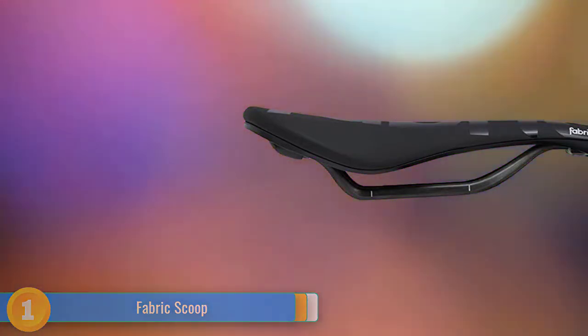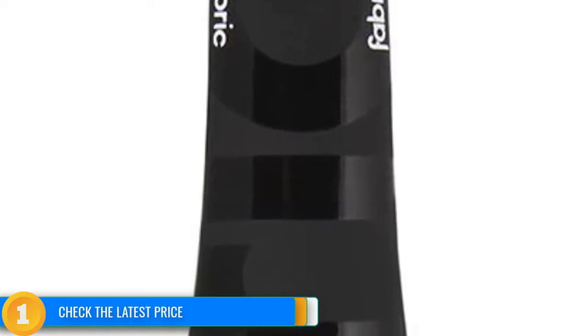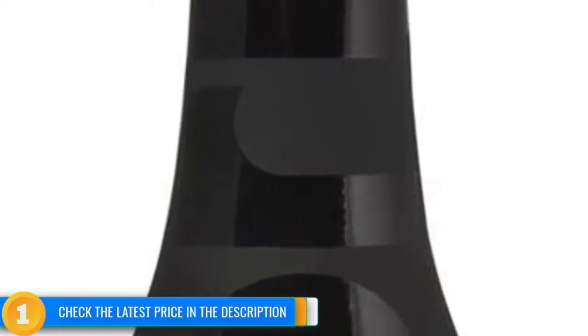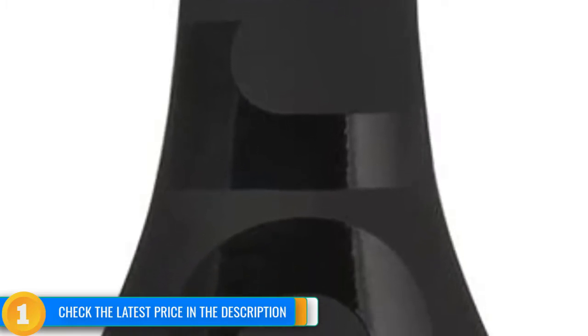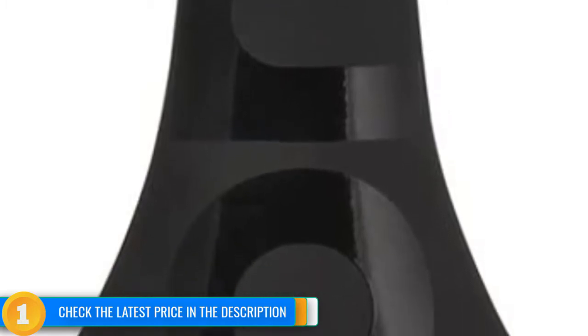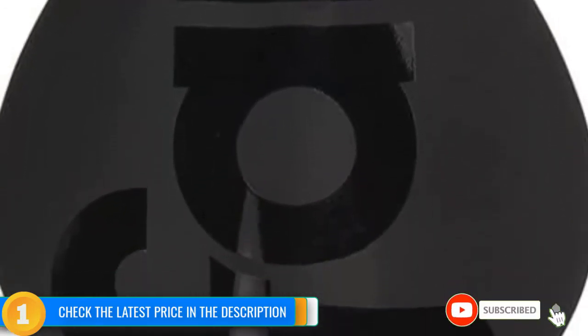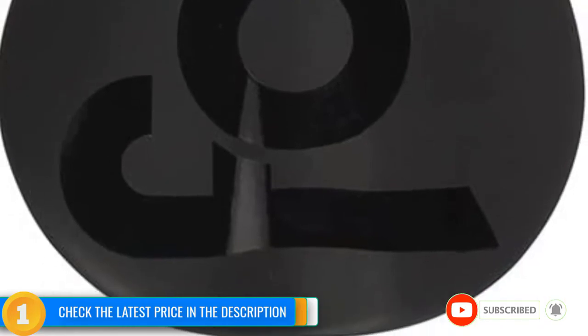Its lightweight performance doesn't mean sacrificing comfort, as its flexible base and soft foam padding make a comfortable combination. While the flat profile model we tested is intended for a more aggressive riding position, Fabric also makes the same model in shallow and radius profiles for neutral or more upright riding positions. Most of Fabric's saddles are available in all three shapes to suit your individual riding style.